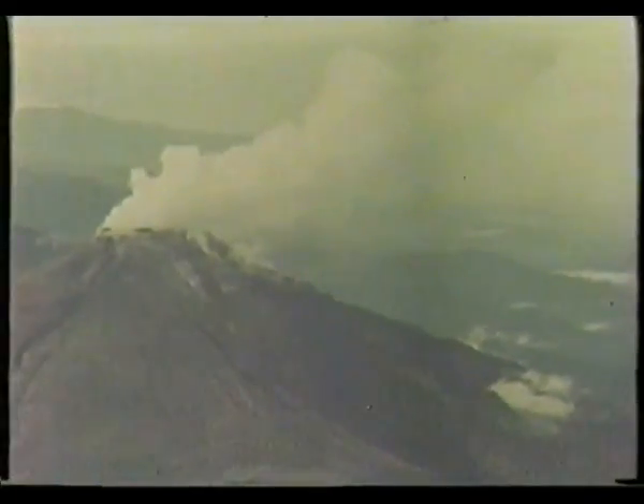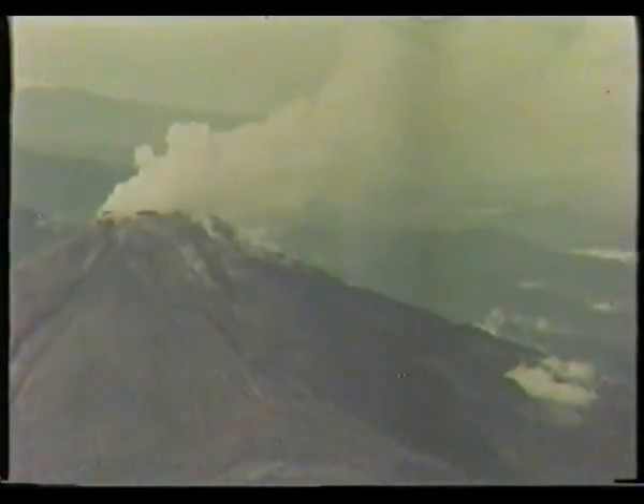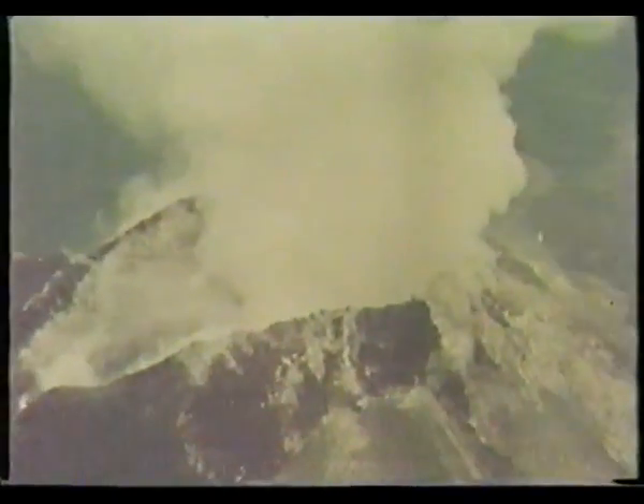The largest active volcano on the island is Mount Bagana, 6,500 feet above sea level. Early exploratory drilling of the CRA copper ore body showed much of the ore to be highly fractured. Full core recovery, vital to precise assay results, was almost impossible by conventional drilling methods.